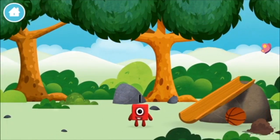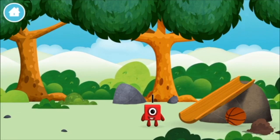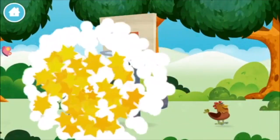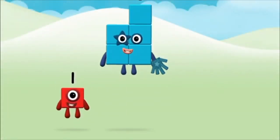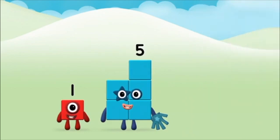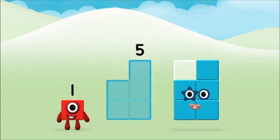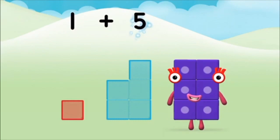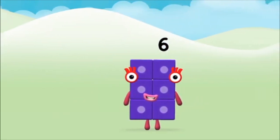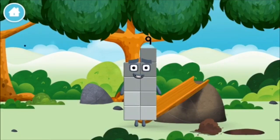Which number block did you find? One, one block. Which number block do you think adding these together will equal? Great! Now add the number blocks together. One plus five equals six. Congratulations! You made number block six. You made a new number block.